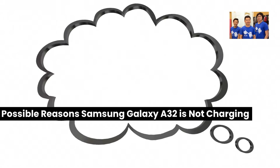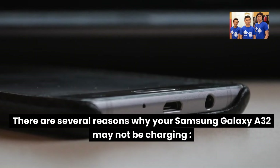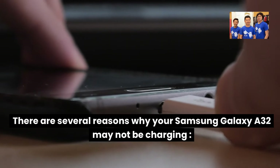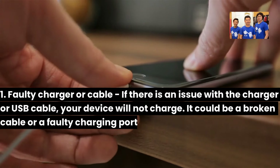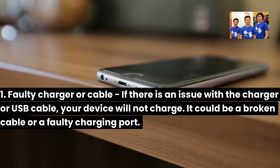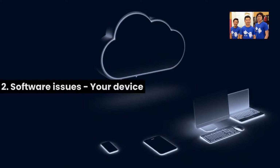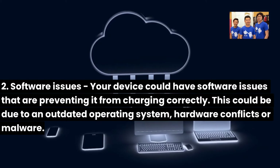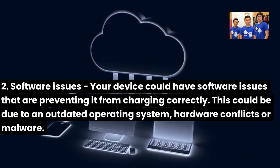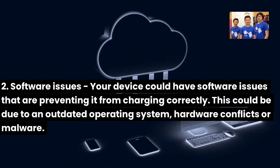Possible reasons the Samsung Galaxy A32 is not charging. There are several reasons why your Samsung Galaxy A32 may not be charging. 1. Faulty charger or cable: If there is an issue with the charger or USB cable, your device will not charge. It could be a broken cable or a faulty charging port. 2. Software issues: Your device could have software issues preventing it from charging correctly. This could be due to an outdated operating system, hardware conflicts, or malware.